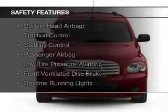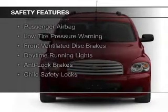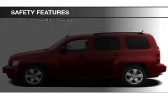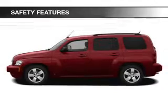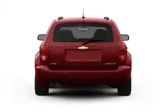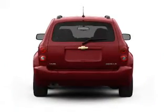Safety was made a priority with these features: curtain head airbags, traction control, stability control, a passenger airbag, low tire pressure warning, front ventilated disc brakes, daytime running lights, anti-lock brakes, and child safety locks.